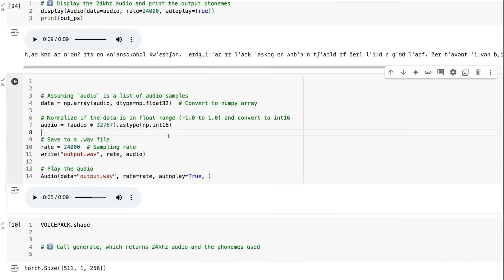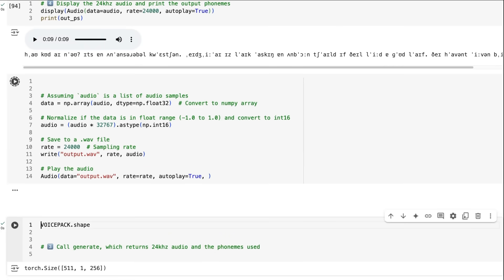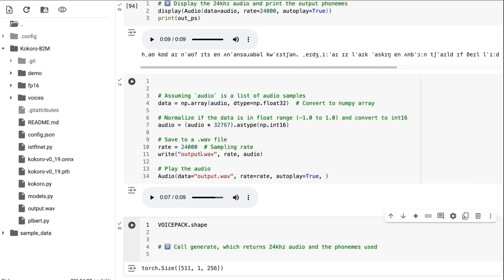If you want to save the audio, here's basically what you can do: just convert it to a WAV file. Sure enough, if you want to see that, I've captured that output — you would just come in here and download it if you want to use it.